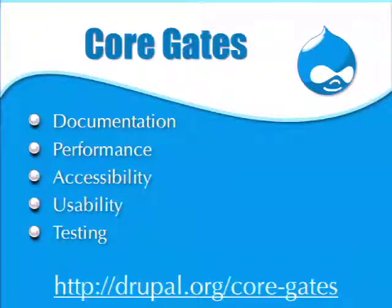Drupal 7 had a lot more core contributors than Drupal 6 — we ended up with about a thousand people at the end of the release cycle. Drupal 8 has already passed that, and it's still not going to be released for months. We wouldn't be able to keep growing the number of contributors without these sets of standards. The URL is drupal.org/core-gates — I definitely recommend reading this page.